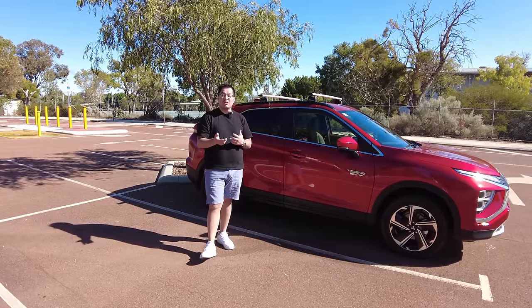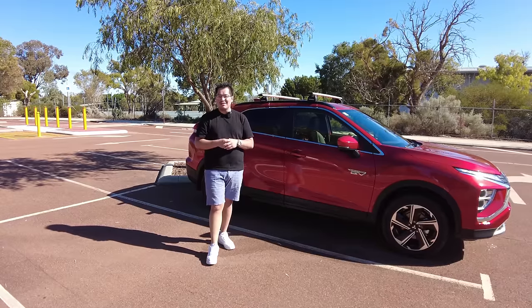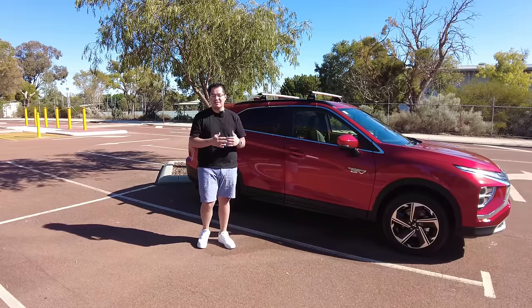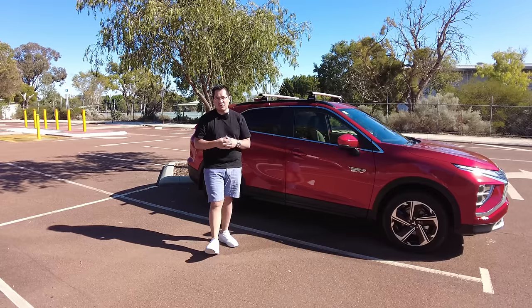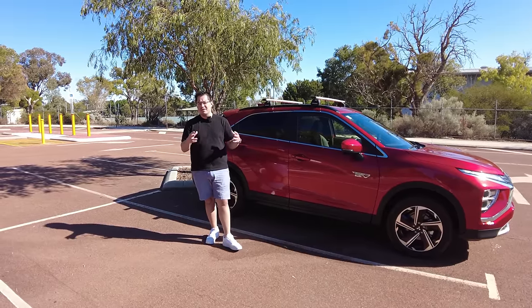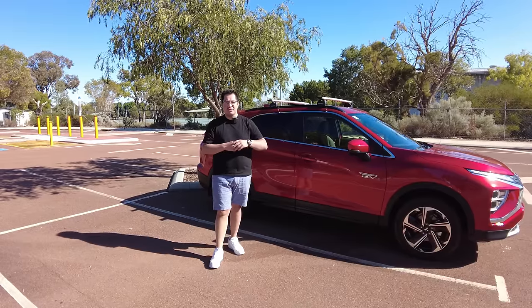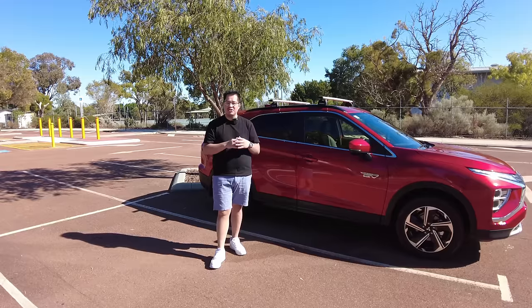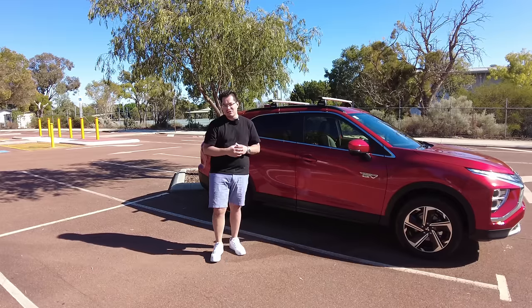That pure EV mode will give you approximately 40 to 50 kilometres of driving, so if your daily commute is less than that, it's a really ideal car to save money on the way to and from work — especially if you're lucky enough to charge at work. The average Australian drives a total of 37 kilometres each and every day, according to the Australian Bureau of Statistics. So you're probably going to be covered driving fully electric Monday to Friday, and on the weekends, if you want to go on a long road trip, this car handles that too with the combination of electric motor and petrol motor to extend the range.